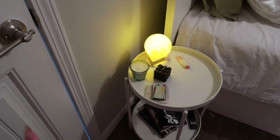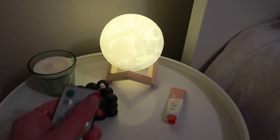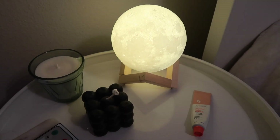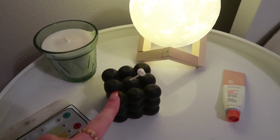Right here is my door where you walk in, and if you turn right here, you see my nightstand. My nightstand is from Amazon and I don't think it was really expensive. On top I have this moon lamp, which is also from Amazon, and then right here I have this bubble candle. I got this from a local shop.